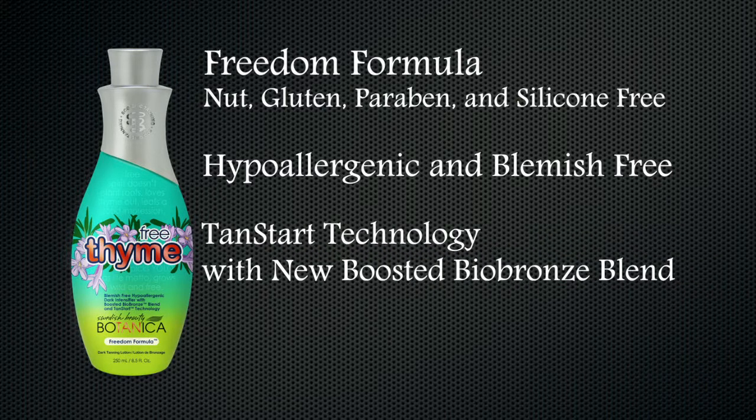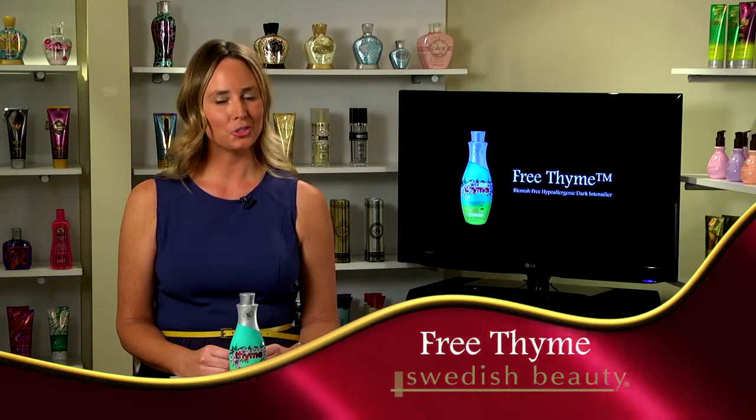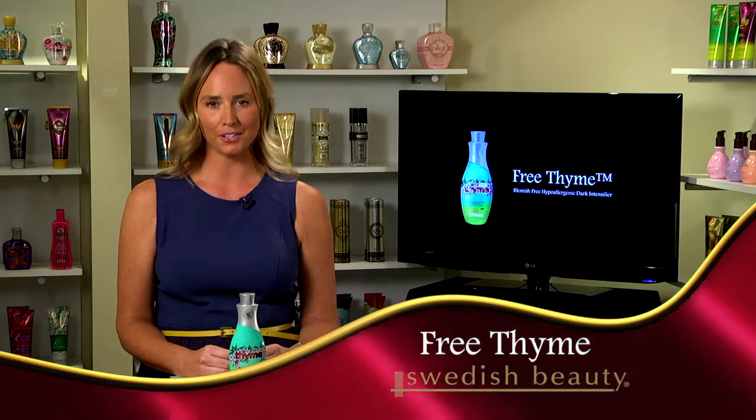We featured a blend of our new maintenance-free bronzing blend called Tan Start Technology along with boosted bio bronze to make this a true intensifier, but it still helps you achieve your darkest, most natural color. This 8 and a half ounce botanical miracle is truly fragrance free with a hint of aromatic, sweet and tropical essences.